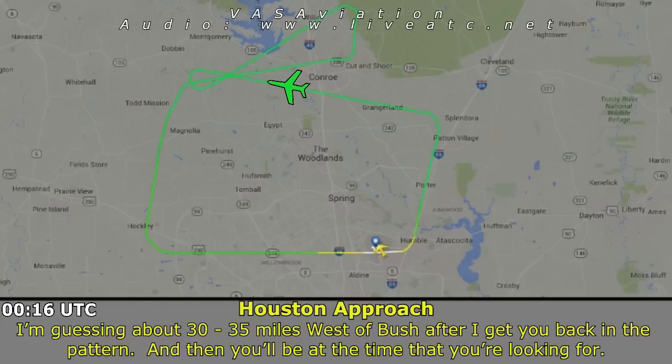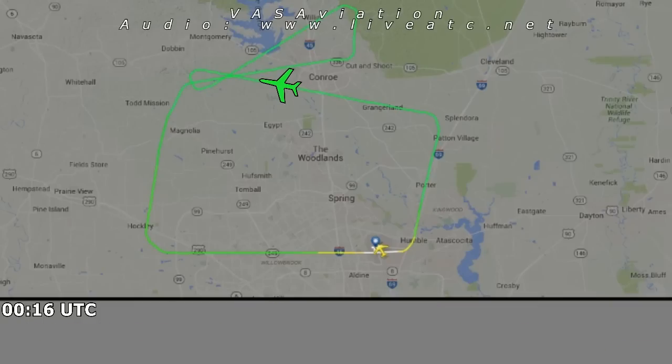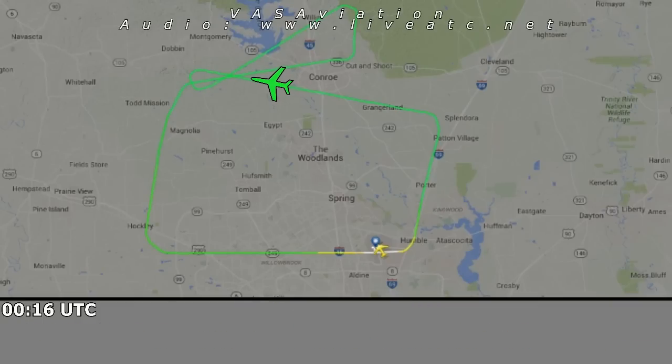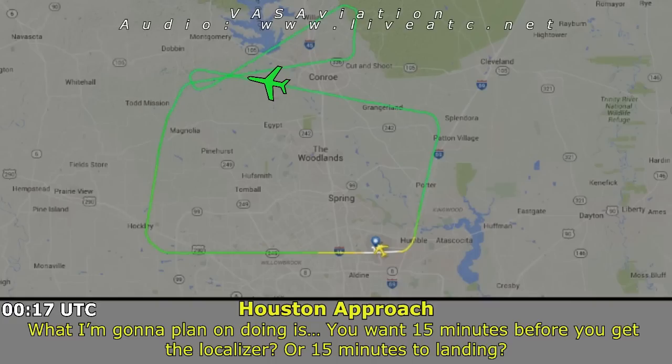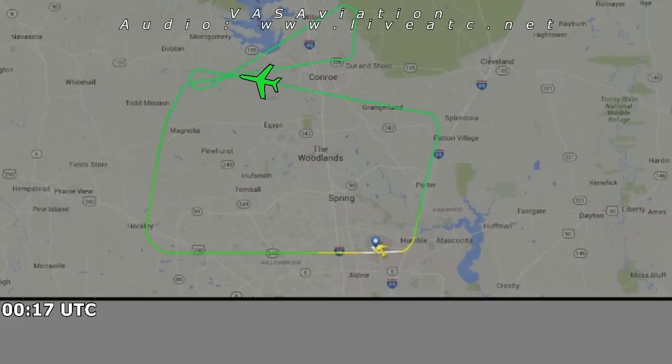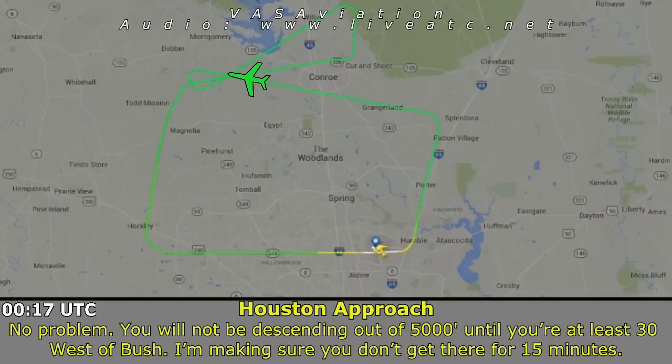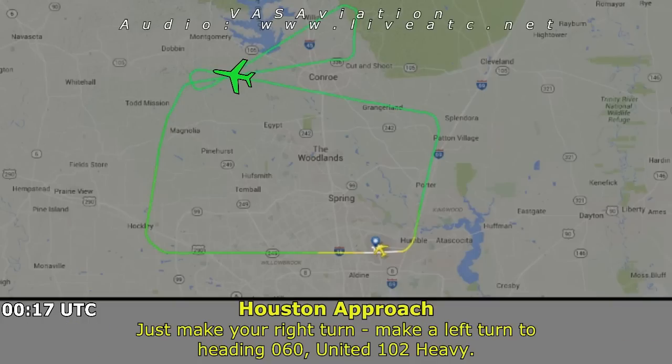I'm guessing we'll get you around 30 to 35 miles west of Bush after I get you back on the pattern — you'll be at the timing you're looking for. We can circle somewhere if needed. We'd like to drop all our fuel here at 5,000, so we need 15 minutes here. No problem — you will not be descending out of 5,000 until you're 30 west of Bush, and I'm making sure you don't get there for 15 minutes.